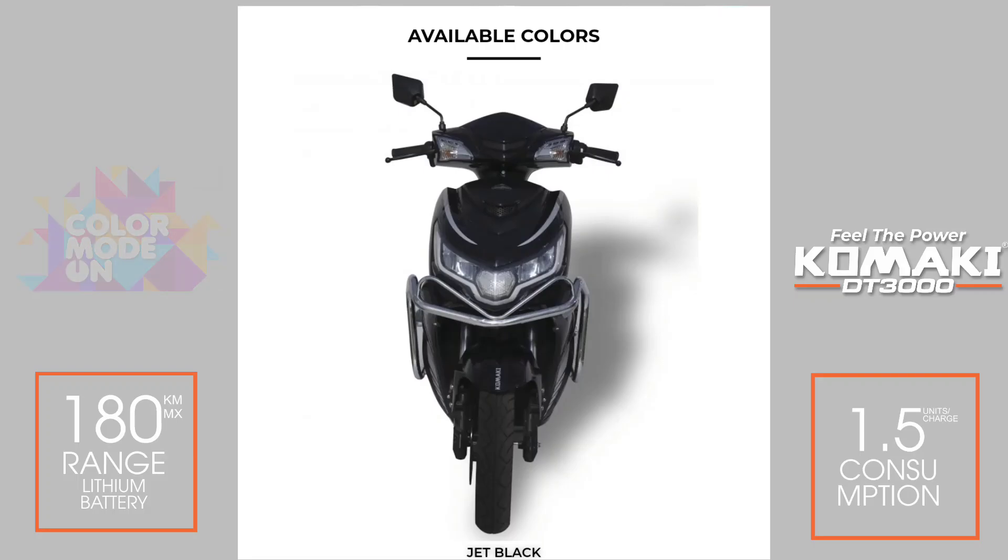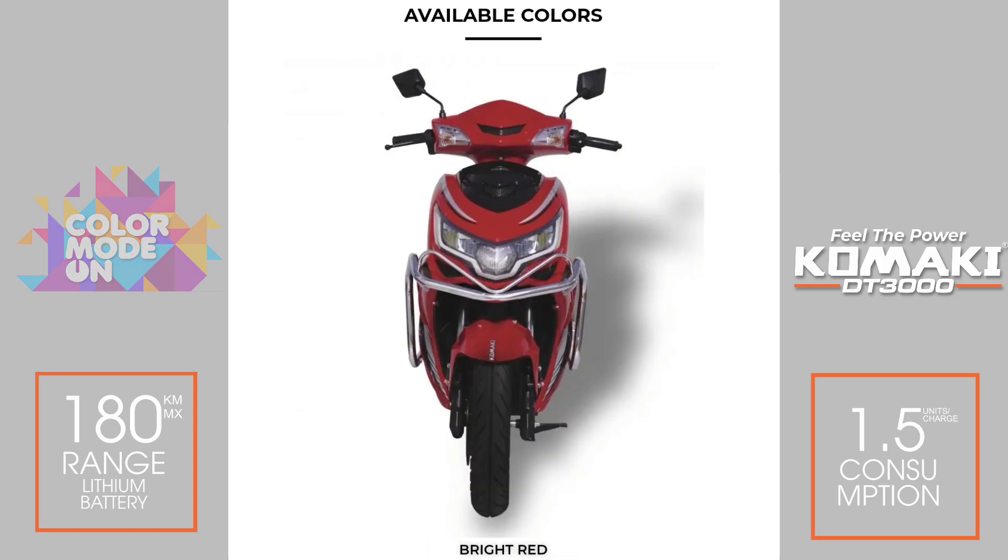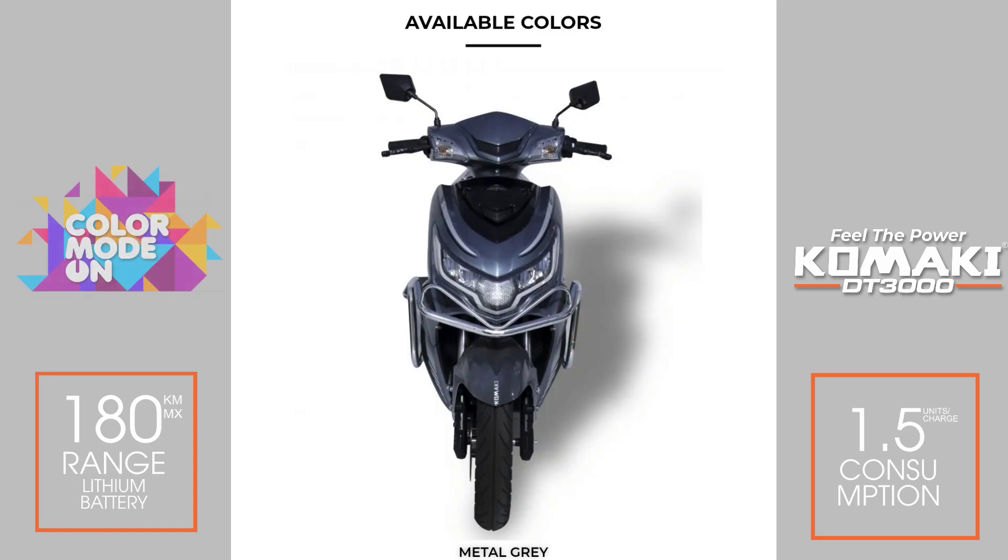The color options available for the DT3000 include red-black, white-black, blue, red, gray, and green — giving buyers a good range of choices.